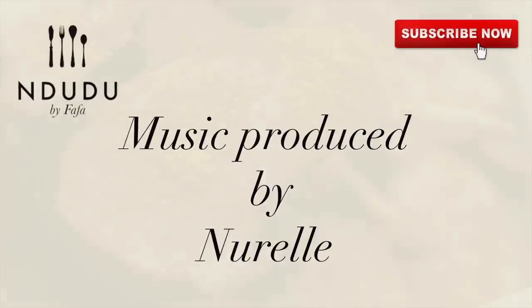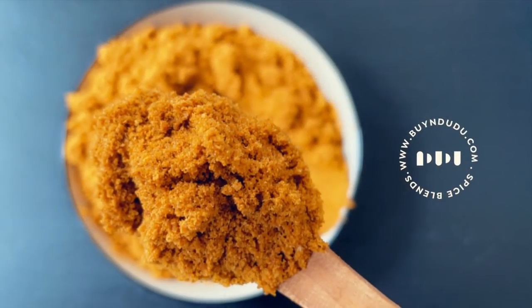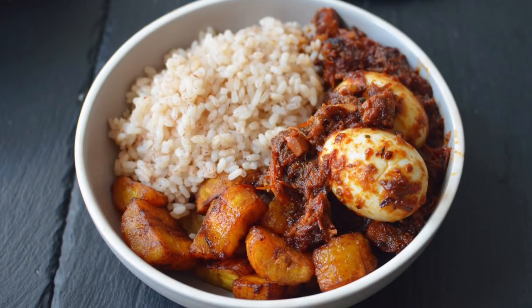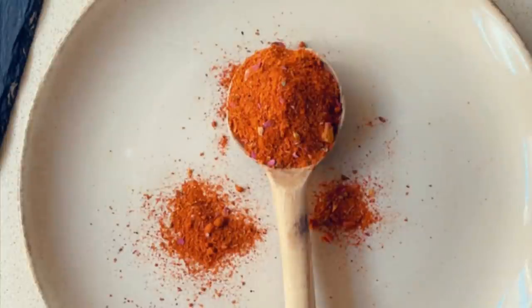Thank you for my theme song, and I'll see you in my next recipe. Thank you so much for gracing me with your presence today — you are incredible. I love you and I appreciate each and every one of you.